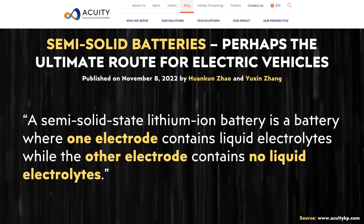According to an article on the Acuity Knowledge Partners website, a semi-solid-state lithium-ion battery is a battery where one electrode contains liquid electrolytes while the other electrode contains no liquid electrolytes.